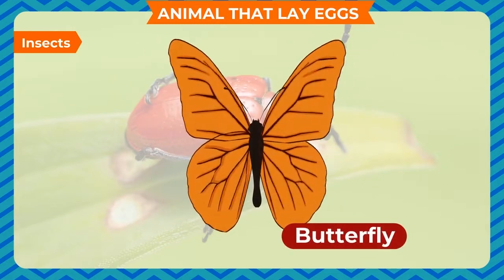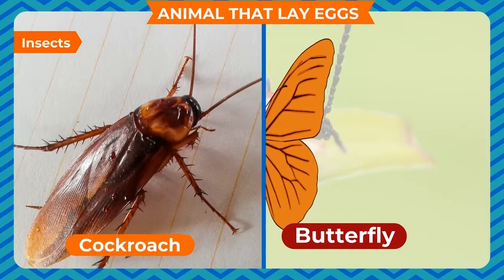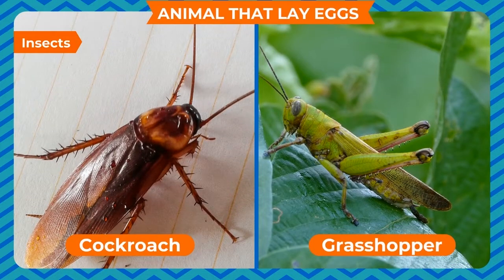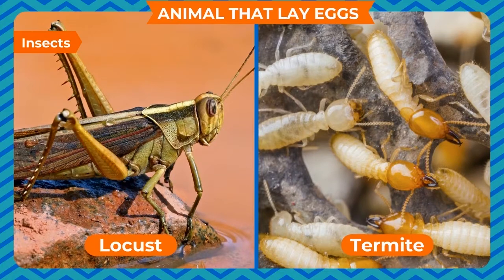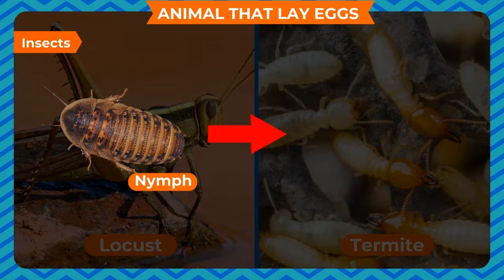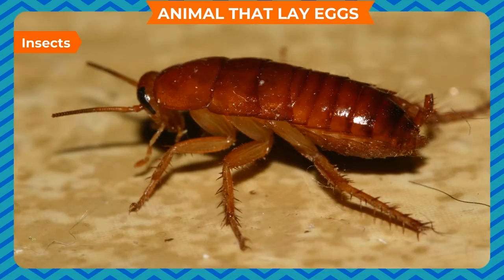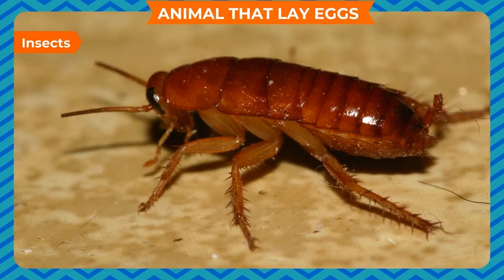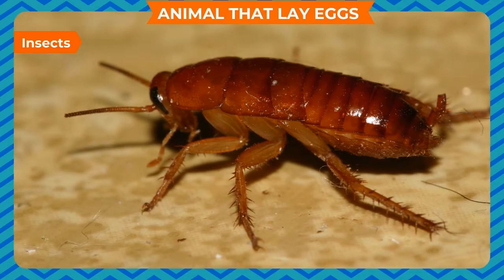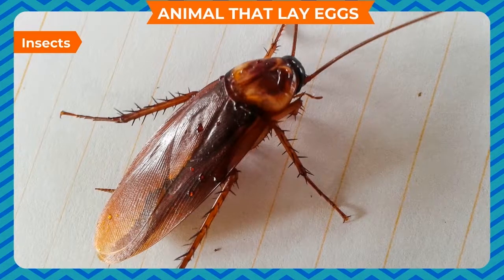After some time, the pupa bursts and the adult butterfly comes out. Some insects such as the cockroach, grasshopper, locust, and termite have only three stages in their life cycle. The nymph hatches out from the egg of a cockroach. It behaves and looks like an adult cockroach but has no wings at this stage. Then it sheds its skin many times — this stage is known as molting. After molting, the nymph becomes an adult cockroach.